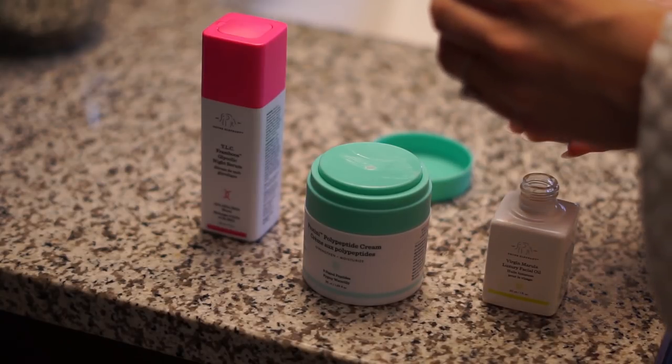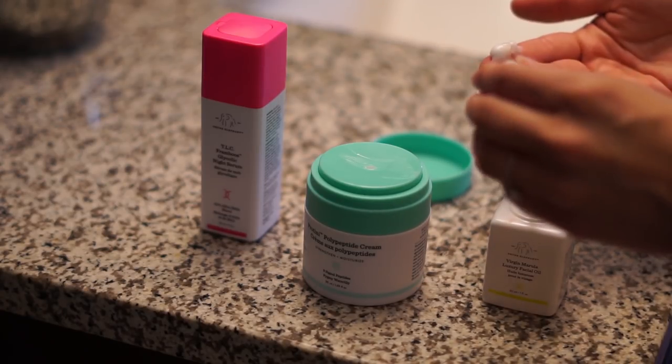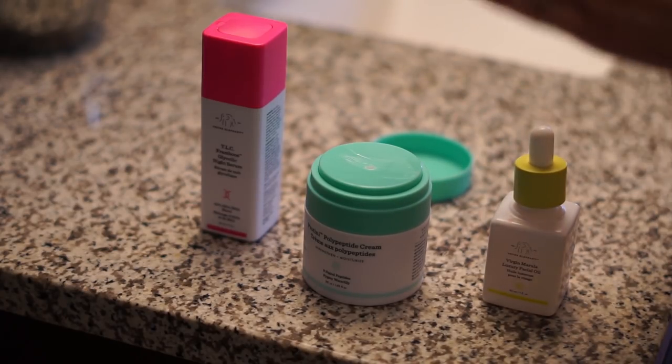Glycolic acid can make your skin a little sensitive to the sun, so I use it only at night and use sunscreen during the day. You twist the top and it kind of pops up — I've never seen that before on a product. I take one pump of the moisturizer, add one pump of the glycolic serum, and finally add two drops of the Virgin Marula Luxury Facial Oil, which does a really great job, especially if you have dry skin, to hydrate.